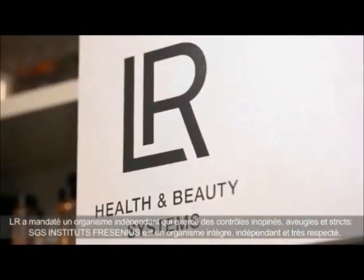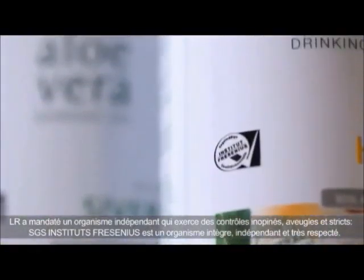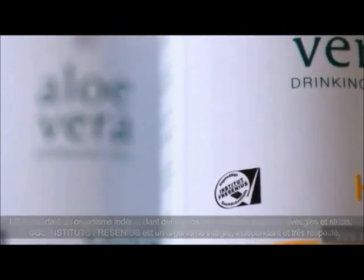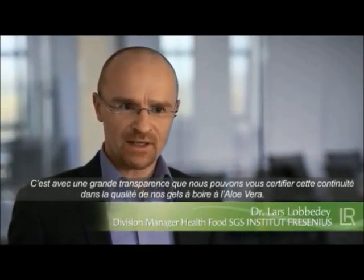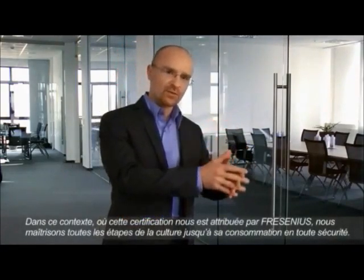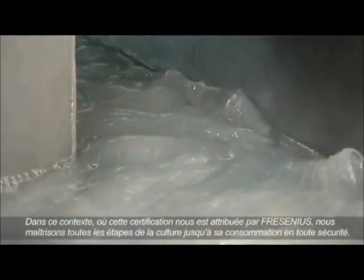LR has commissioned an independent institution with the comprehensive control of its drinking gels — SGS Institute Fresenius — that provides the most stringent quality controls on the market. It is with a clean conscience that we can, at SGS Institute Fresenius, certify the continuous good quality of LR's Aloe Vera drinking gels. In the context of the seal of quality issued by Institute Fresenius, we control the quality of Aloe Vera products from their cultivation and the extraction of the Aloe Vera gel to production and through to the finished product.